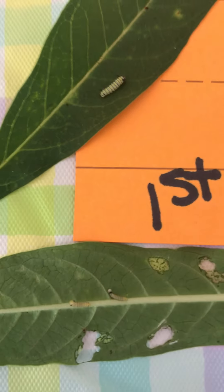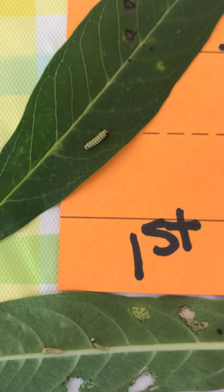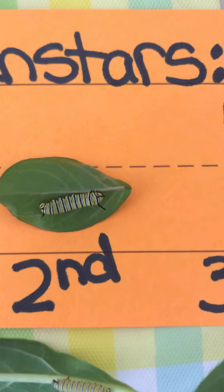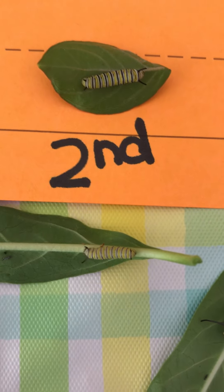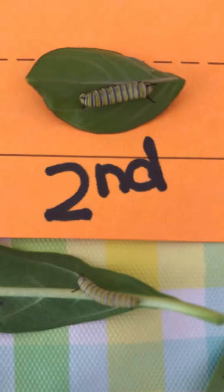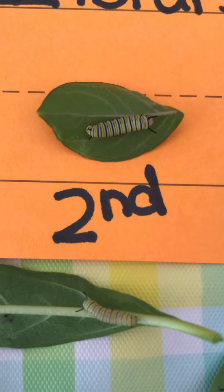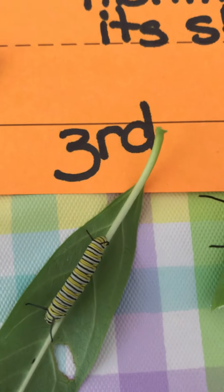They're going to keep that skin for a little bit until they grow and eat and get a little bit bigger, and then they're going to be in their second instar when they get about this long. Then they're going to grow and sit on a leaf. See how the one at the top isn't moving or eating? He's getting ready to change because he wants to be big like this third instar.